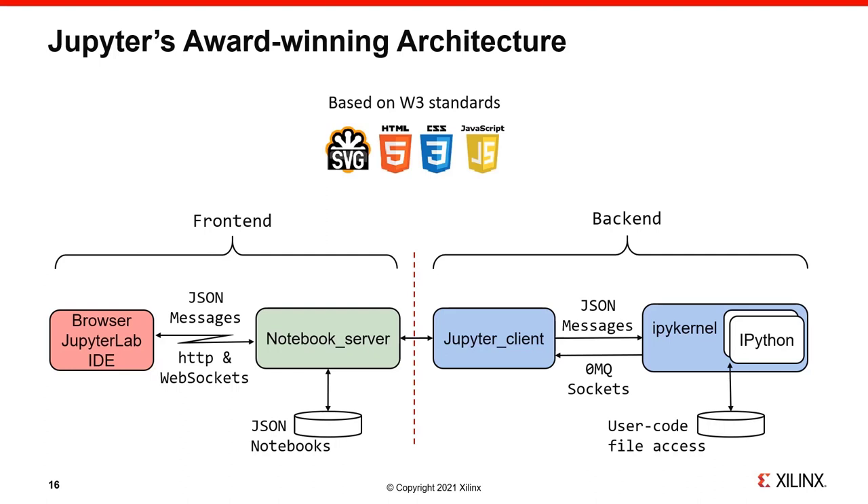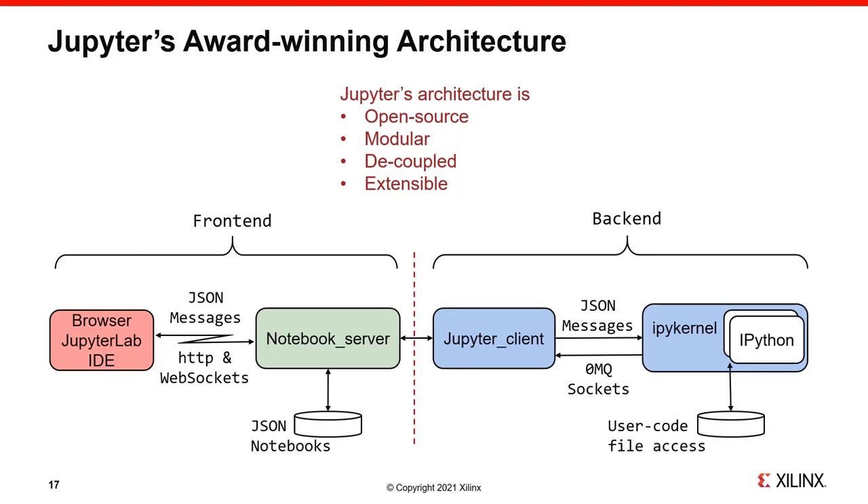One of the key decisions in architecting Jupyter was to adopt a browser-based front end. In effect, this makes the platform independent of any target system on which it's hosted — all you need is a browser to connect to the back end, which may be local or at a distance over the network. You're not dependent on the windowing system of a particular operating system, because browsers are essentially the universal windowing system of today, heavily standardized on SVG, HTML, CSS, and JavaScript.